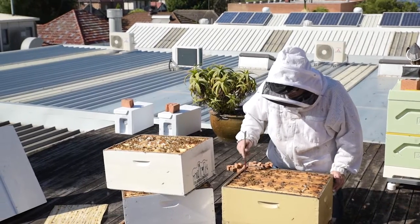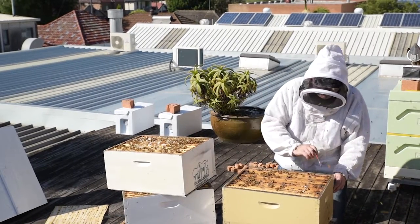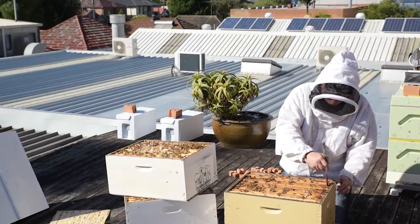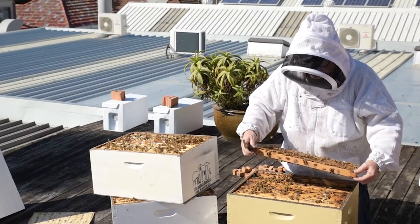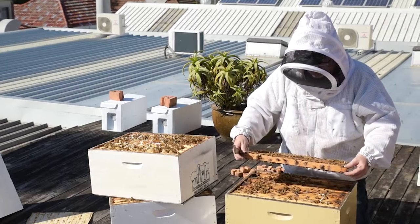Help from both hobby and commercial beekeepers is important to the success of any surveillance activities. Bee surveillance is important, and the surveillance we do — where we're doing drone-brood uncapping and sugar-shaking — is quite effective.